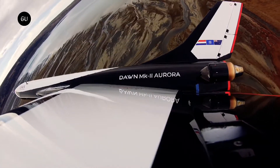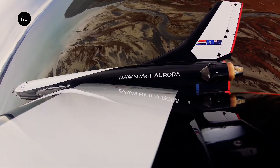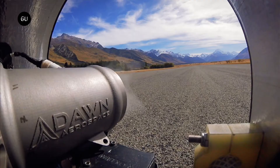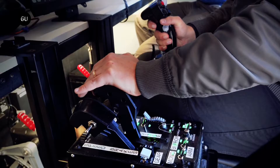Dawn Aerospace, a space transportation company with operations in New Zealand, the Netherlands, and the United States, recently announced the successful completion of the first rocket-powered flight campaign of its spaceplane, the Mk2 Aurora.